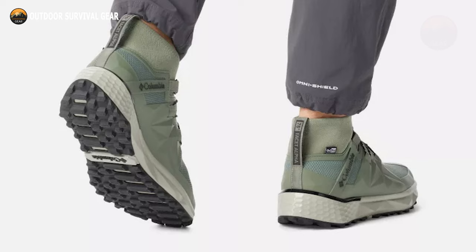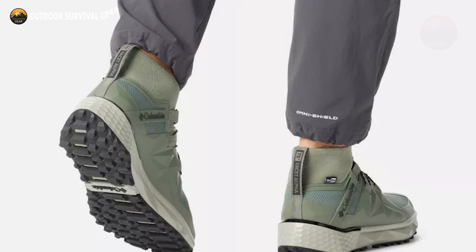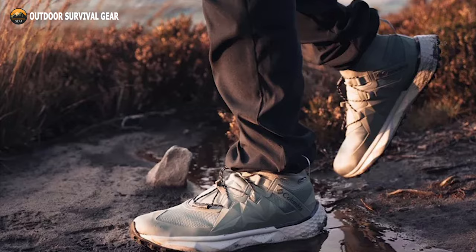This modern, lightweight hiking shoe blends a durable mesh and knit upper for supreme comfort, while including a TPU heel clip for added stability. Make the Columbia Facet 75 Alpha your trusted companion for rugged adventures.